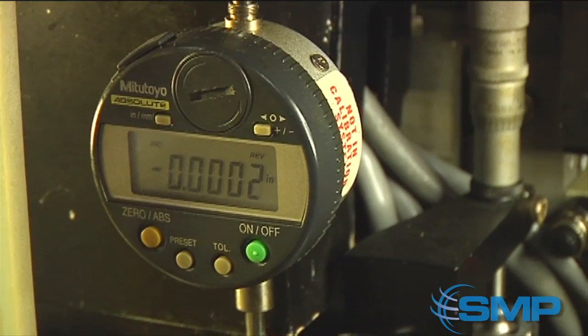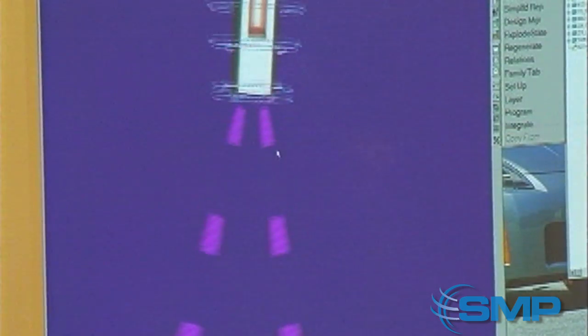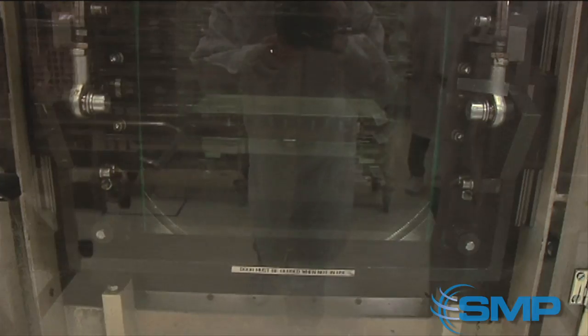Holes are burned into the plates in specific patterns based on the application. These holes need to be exact to allow the injector to deliver a precise amount of fuel based on a specific flow pattern. The plates are tested for proper flow, then cleaned in an ultrasonic bath.